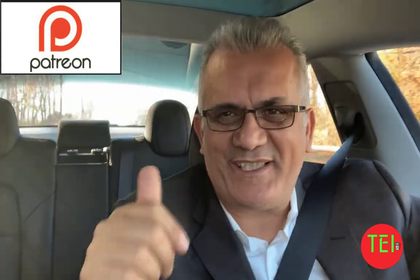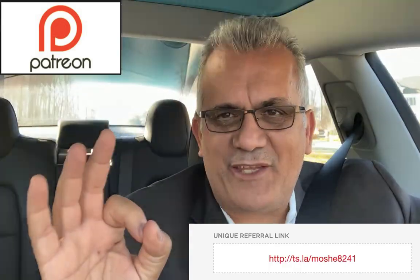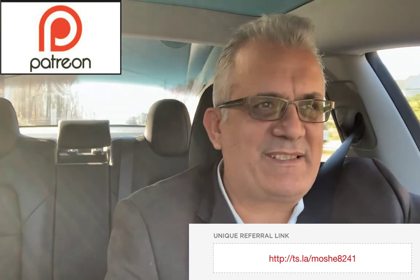Hello everyone, this is Moshe the Electric Israeli and thank you for joining my channel. If you are new, please subscribe and help me change the world one electric car at a time. Thank you to all my Patreons and those who ordered their Tesla using my referral code. You guys are awesome.